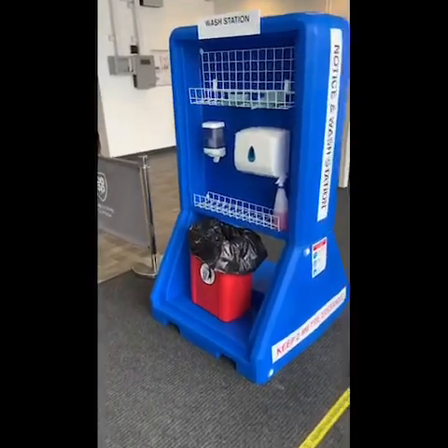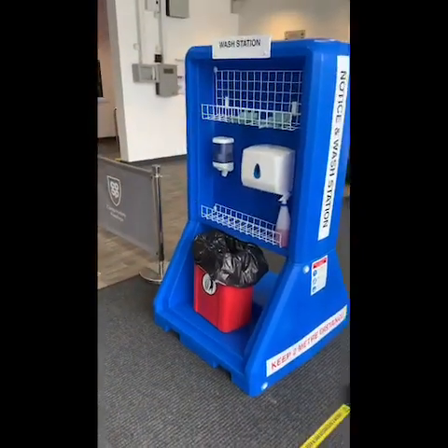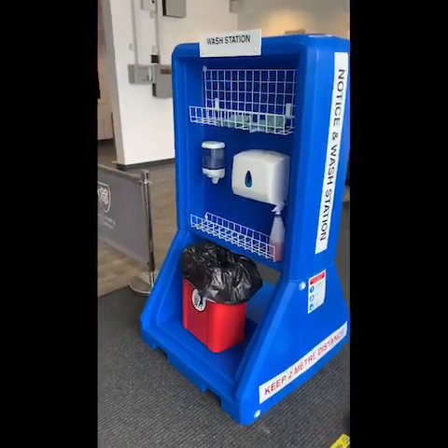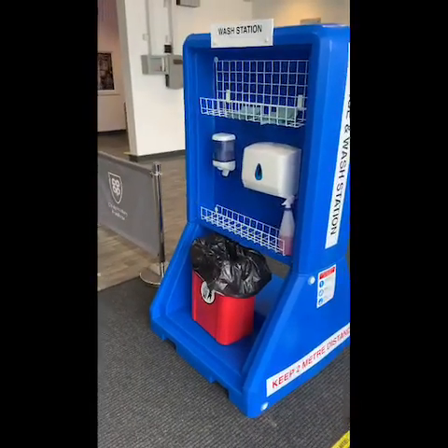At both entrances to the school — the Rockwoods and the front drive entrance — we've got hand washing stations, which means that as soon as students come into school, or staff, or any time they re-enter the building, there's an expectation that they will wash their hands and that they will use hand sanitiser as well.